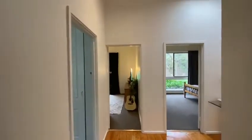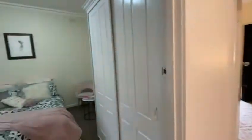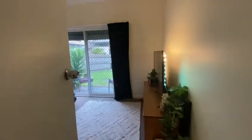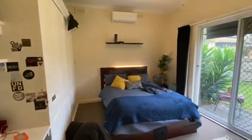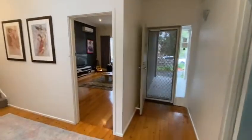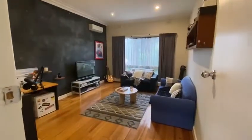Notice as you walk in the nice high ceilings. First bedroom through to there. Second bedroom here, all with very high ceilings and built-in wardrobes and access out to the backyard. Formal living area through here.